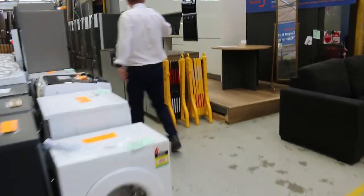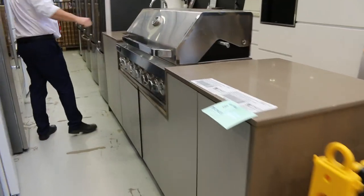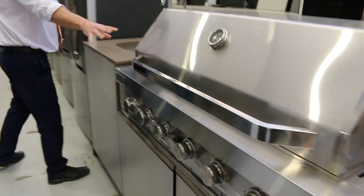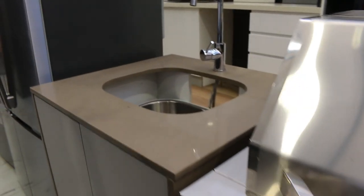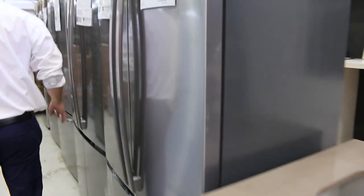I can see this nice outdoor barbecue — an outdoor kitchen unit with the cupboards, stone tops, a six-burner barbecue with the hood, the tap, and the sink as well. Nice units. They've been fitting around the $3,500 mark.